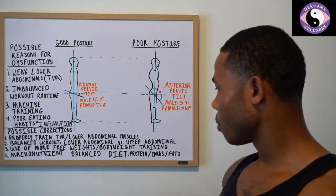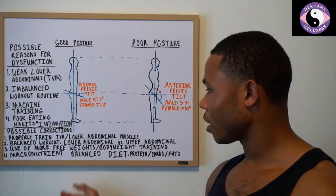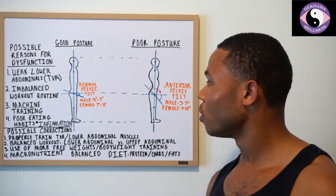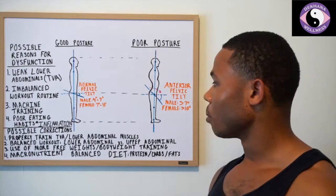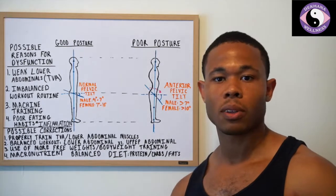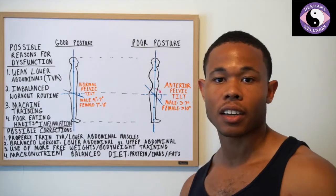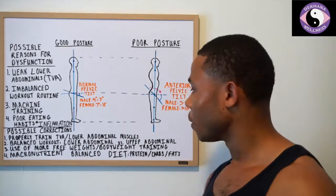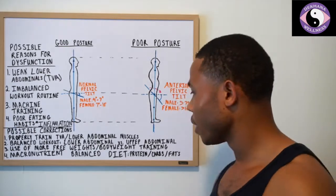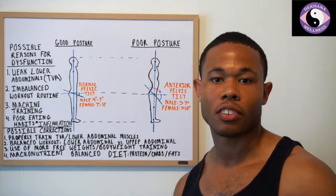If you hit these four things, you'll probably be in good shape. Make sure you check off the list: are you training your lower abdominals properly? Do you have a balanced workout routine — push-pull or working legs properly? Try to stay away from too much machine training, and make sure you know how to use your core properly. And watch your eating habits — stay away from foods you're irritable against. If you eat something and it upsets your stomach or sends you to the bathroom, stay away from it. Check out this list and it should help you correct any anterior pelvic tilt you have going on.